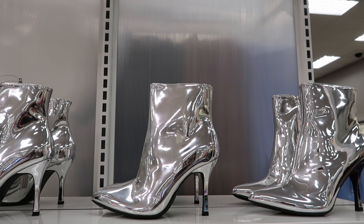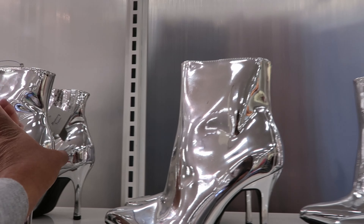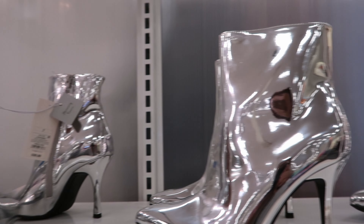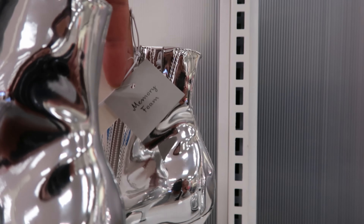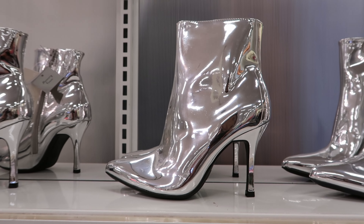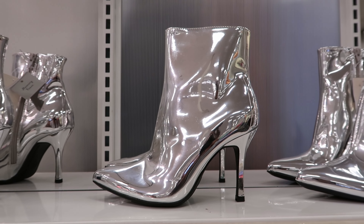These would have been perfect for the renaissance tour. These are $39.99 and they have a zipper detail on the inside. They also say they have memory foam on the inside — not only cute but also comfortable. I haven't tried them on so I don't know how soft it is, but memory foam in a boot, I'm sold.